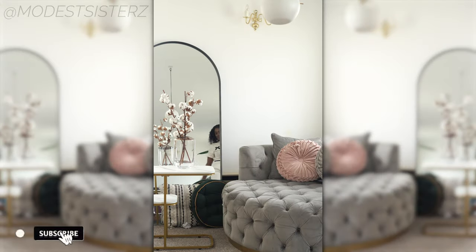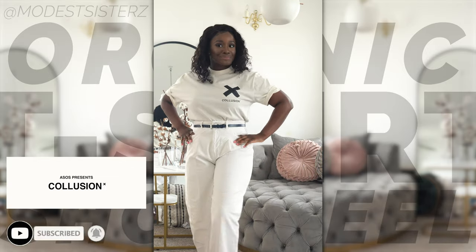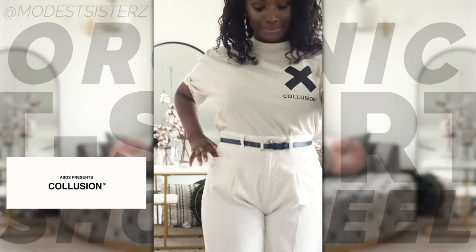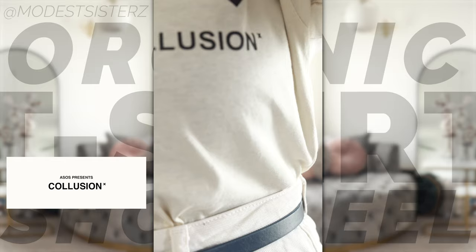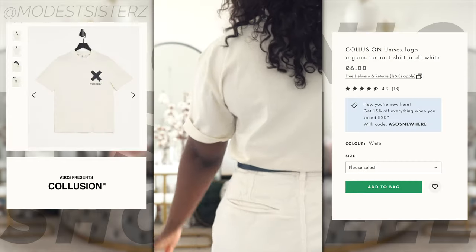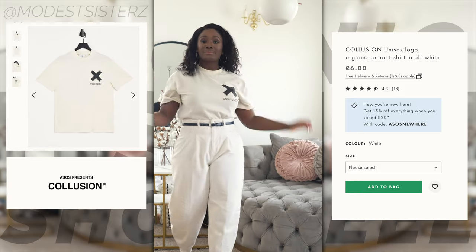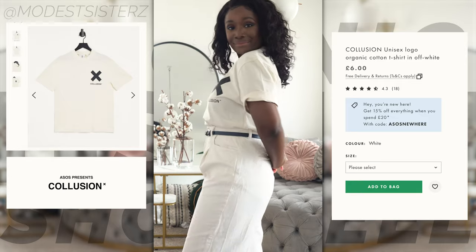We are starting our organic t-shirt showroom with this Collusion t-shirt, part of ASOS's responsible edit. It's a crew neck with short sleeves, logo printed on the chest, regular fit, true to size, and it is unisex. A little bit about the brand: this is a new brand from the coming-of-age generation that refuses to compromise on principle or style.